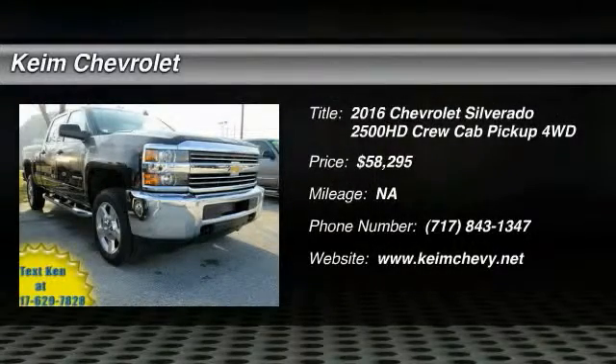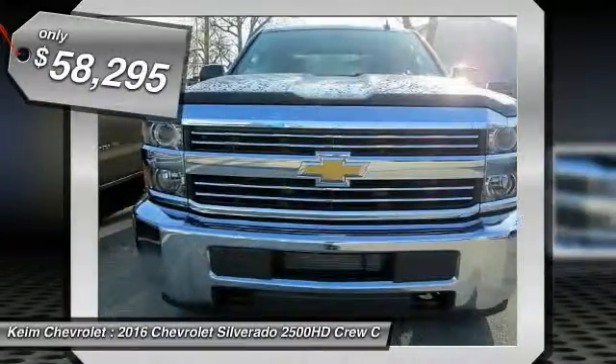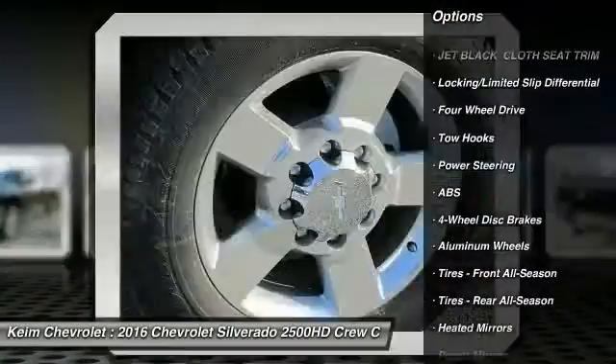2016 Silverado 2500 HD — this pickup truck pulls unlike any other. Here are some of this vehicle's great options: stability control, traction control, anti-lock braking system.